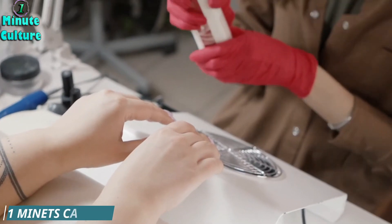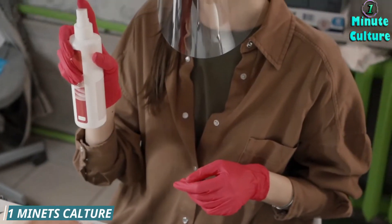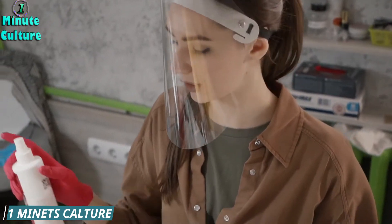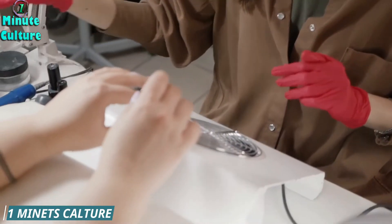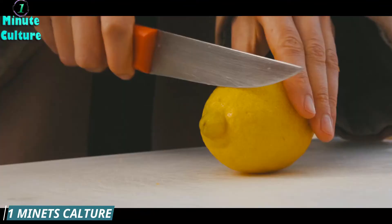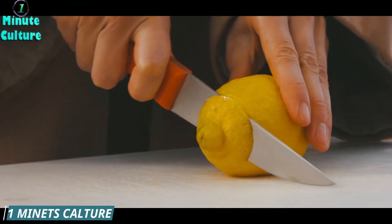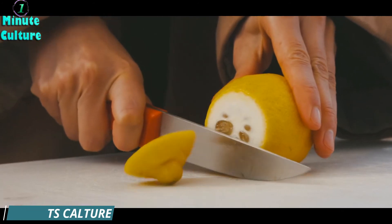Mix equal parts of apple cider vinegar with water. Then soak your toenail in the solution for about 30 minutes as a daily treatment. After this time, dry your toenail thoroughly. Continue this treatment for a few weeks or until the fungus is resolved.